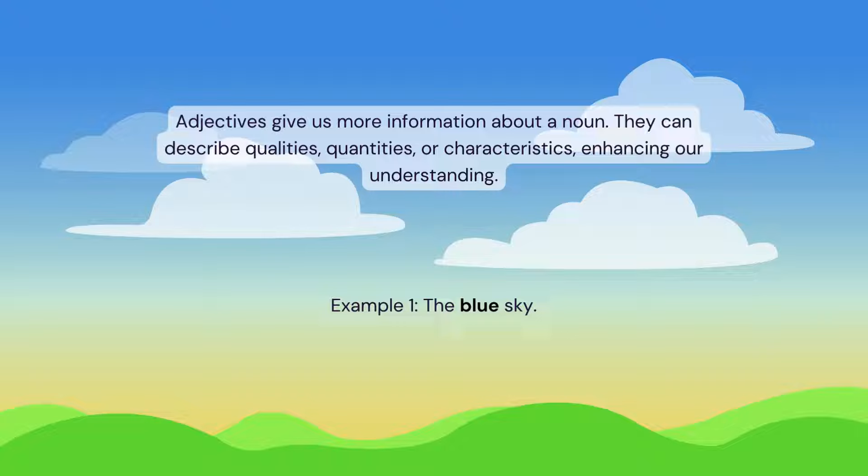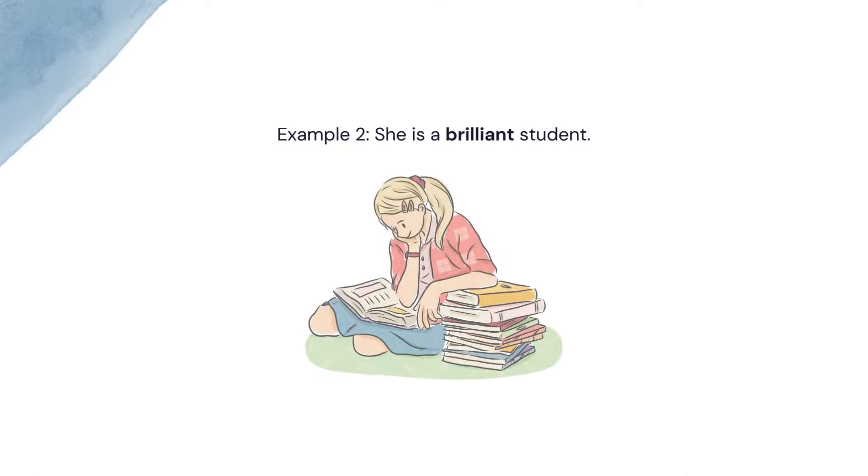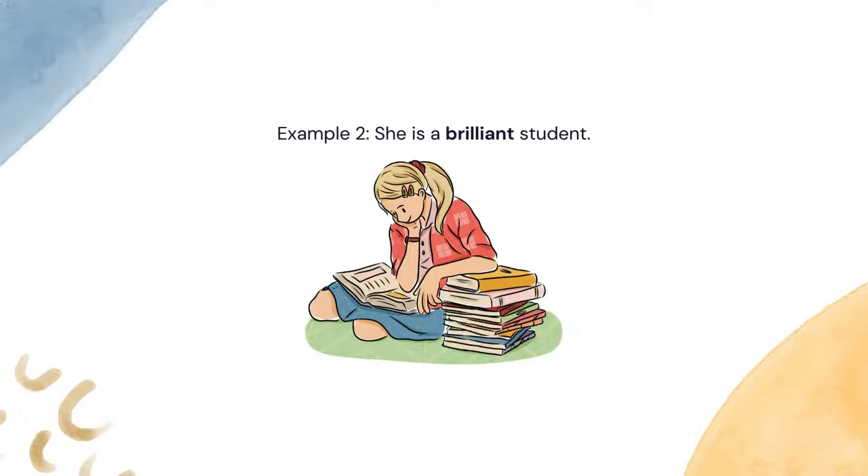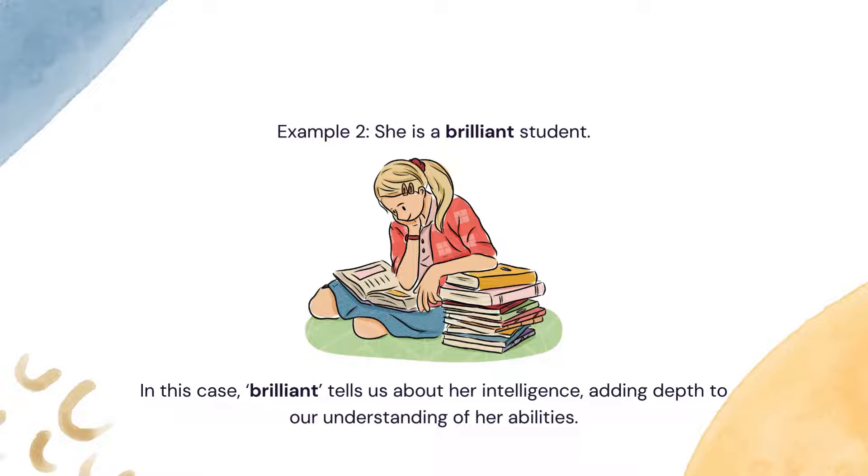Example 1: 'the blue sky.' Here, blue helps us visualize the sky's color, creating a vivid image in our minds. Example 2: 'She is a brilliant student.' In this case, brilliant tells us about her intelligence, adding depth to our understanding of her abilities.